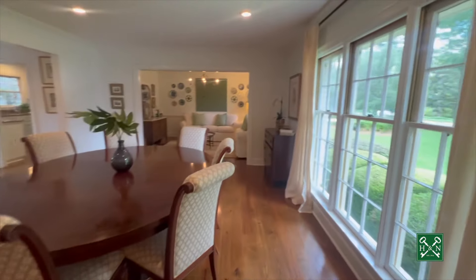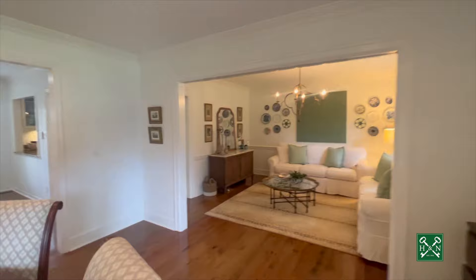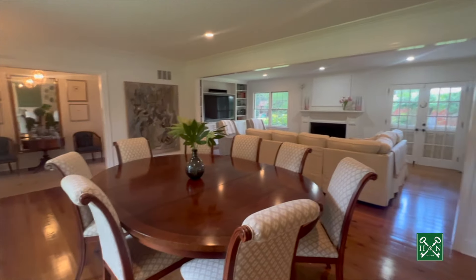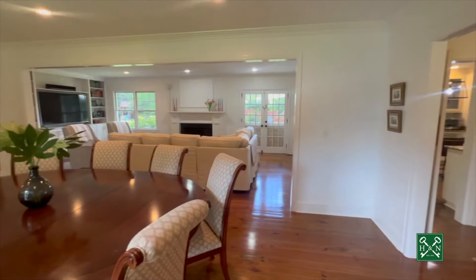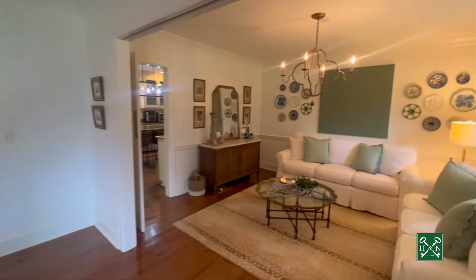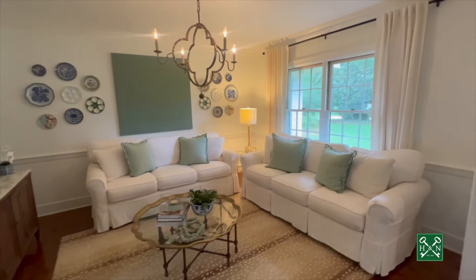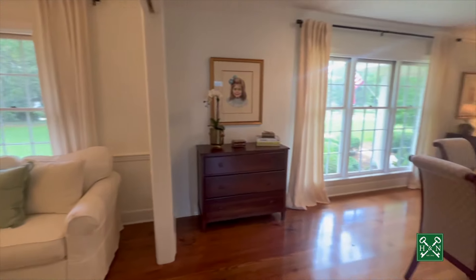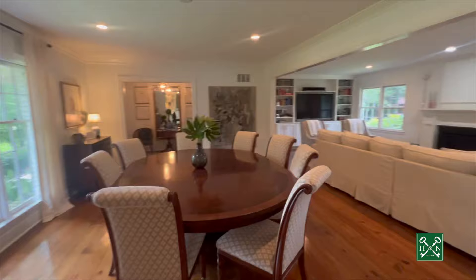Gorgeous pine floors throughout, and just look at that light coming in through all the windows. This home is just happy, light, and bright. You've got a big open dining room concept — this was the original formal living room and this was the dining room, so they kind of flip-flopped the space. Such a flexible area. They used this as their kids' playroom for a while, but the possibilities are endless — you could even use it as an office or home study.